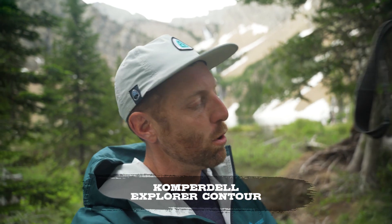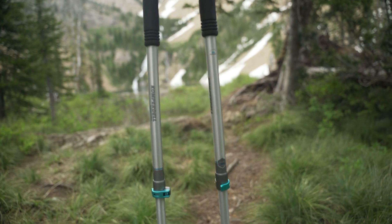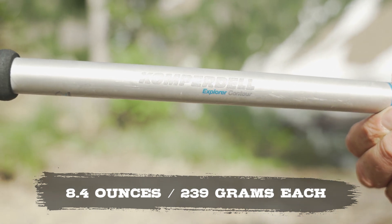Next on my list is Komperdell's trekking poles — these are the Explorer Contour. I've really been liking these a lot for multiple reasons. One, these are aluminum which is not known for being lightweight, but these are phenomenally lightweight. In fact they are often lighter than competing carbon fiber trekking pole options. Because they're aluminum they're far more cost effective — these are about $130 or $140, which is still kind of expensive but way more reasonable than the $200, $300, or even $400 trekking poles out there. If you're not some sort of elite athlete you just don't need those. These aluminum poles are far more accessible to most people.